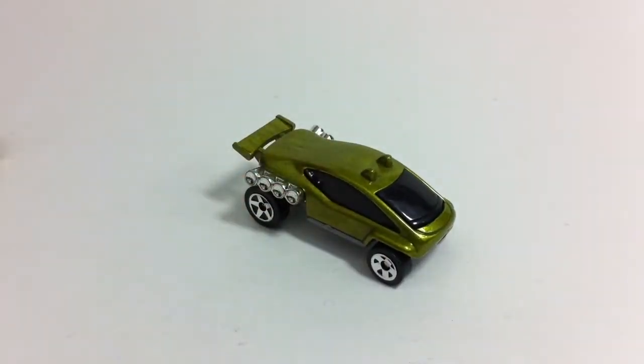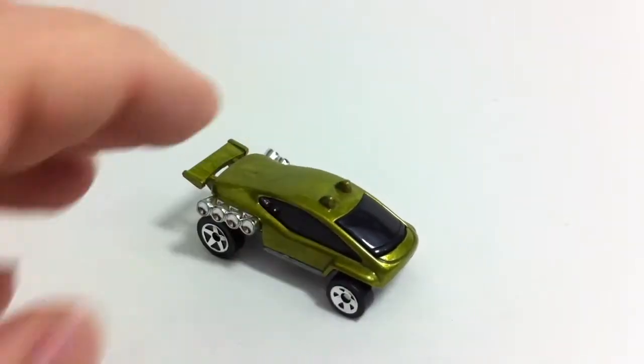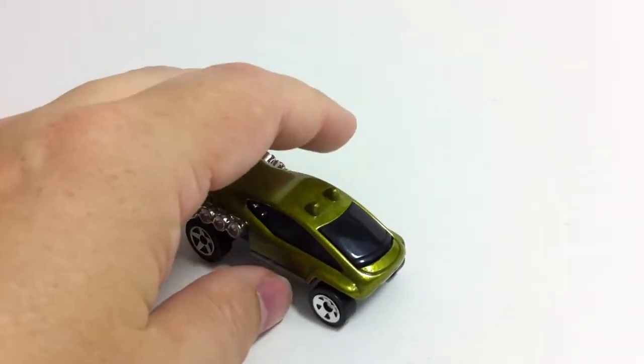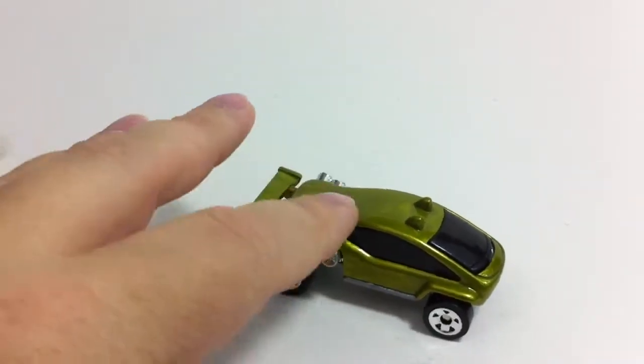Some of you will recognize this — it is the Trail Runner. As far as I know, this was only released in one series, and that was the McDonald's series. It was a McDonald's giveaway car. It's a pretty well-built car, actually an older car — it came out in 1999, which was about the middle of the McDonald's Hot Wheels runs.